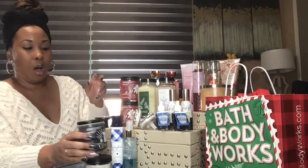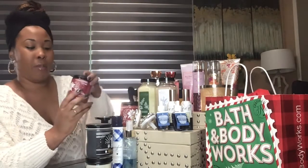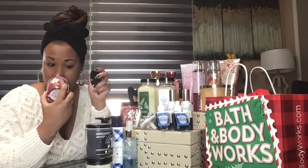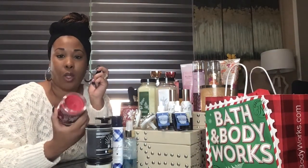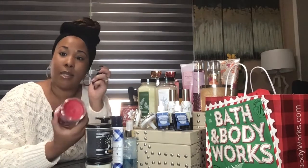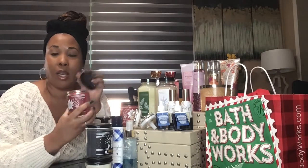I have two more candles and these two are the same fragrance. This one right here is Tis the Season, also 75% off for the price of $3.62. This one actually smells similar to the Twisted Peppermint but a little less obviously of the peppermint smell — very similar to the Twisted Peppermint.